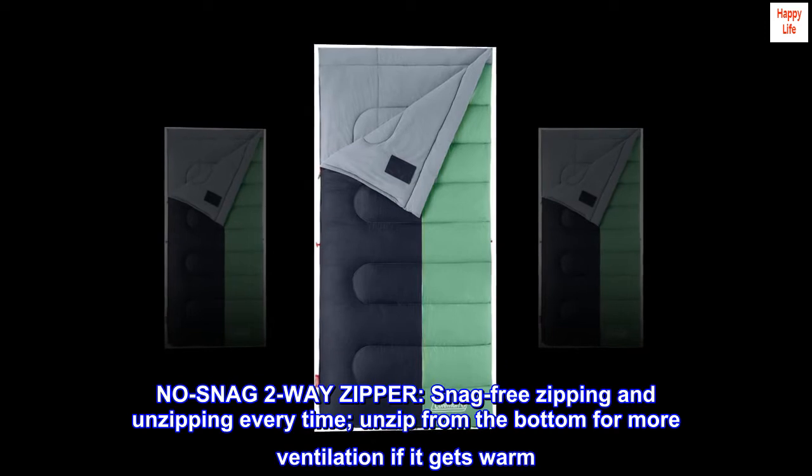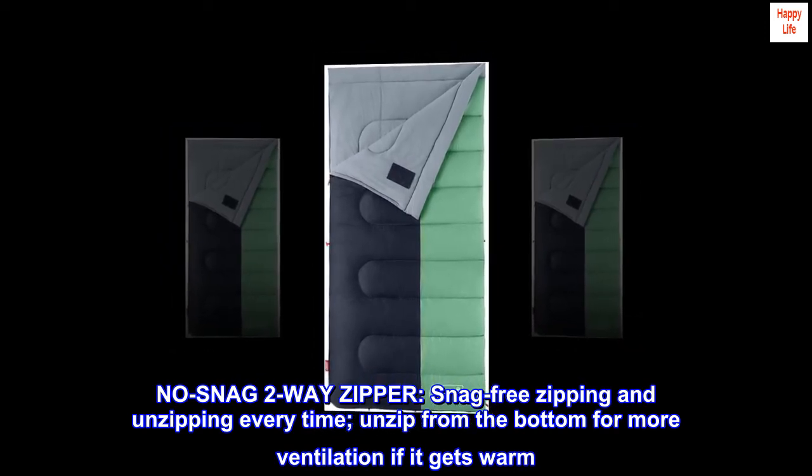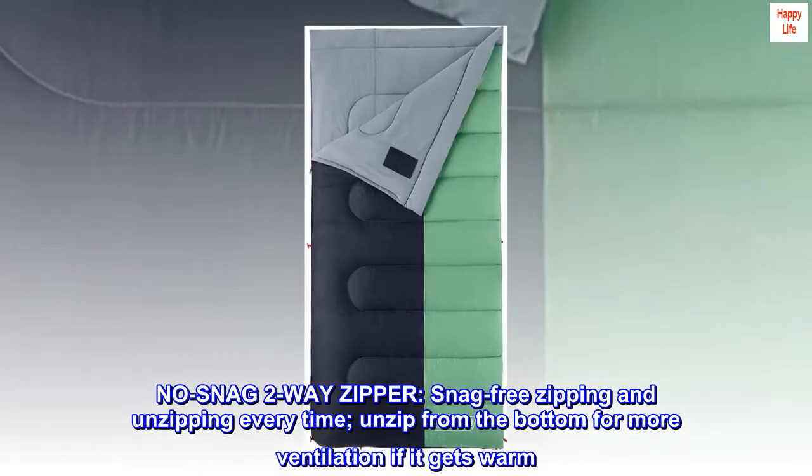No-snag 2-way zipper. Snag-free zipping and unzipping every time. Unzip from the bottom for more ventilation if it gets warm.